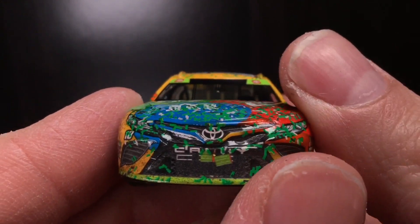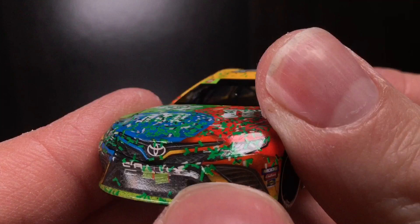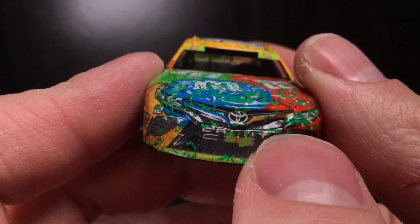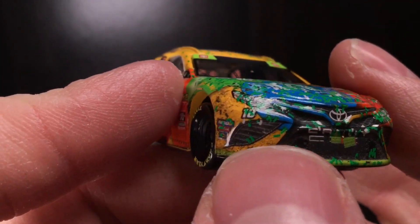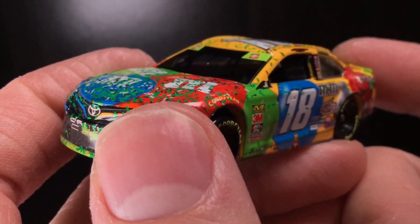Let's go to the nose of the car. You got some grill tape. You got confetti, dirt, probably a lot of champagne and God knows what else is on this freaking car. You got the 18 there. You got Moog, Edelbrock, Sunoco. Very sharp. This is the M&M's primary paint scheme.